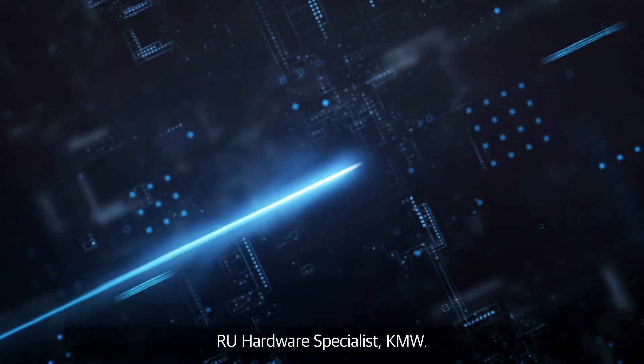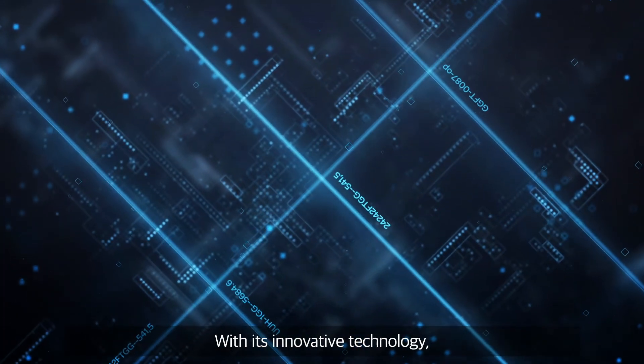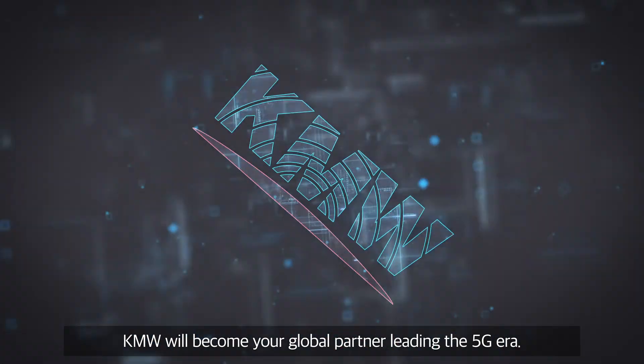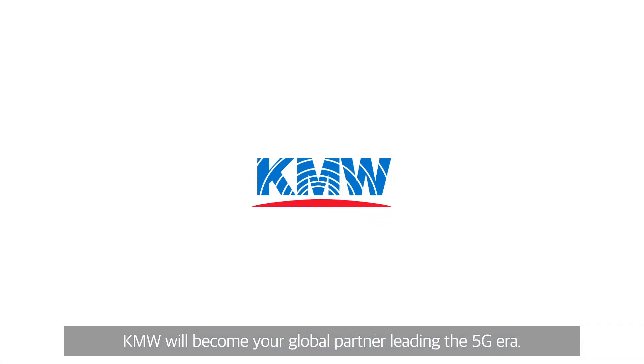RU Hardware Specialist KMW. With its innovative technology, KMW will become your global partner, leading the 5G era.